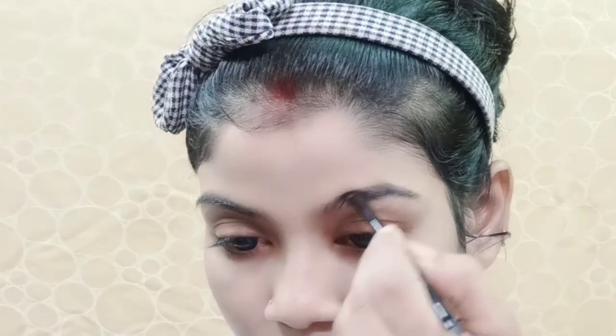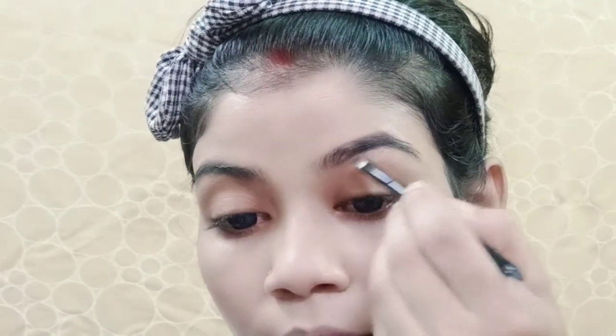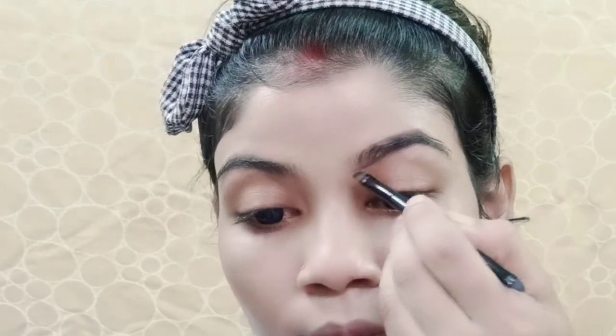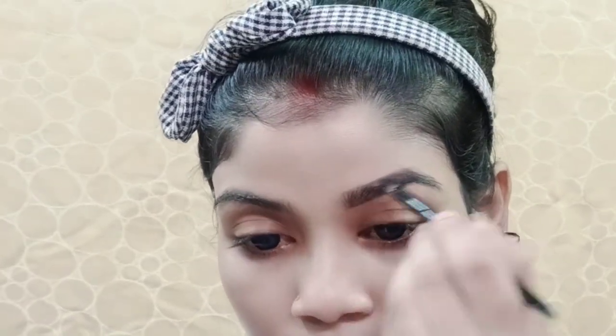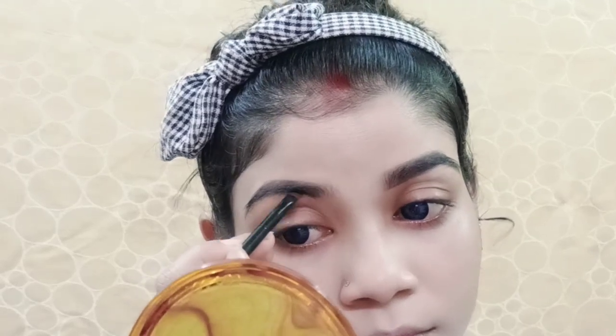These are my eyebrows and you can see the gaps. I have to fill out my eyebrows. There are gaps that I need to fill in. I have filled my other eyebrow the same way.